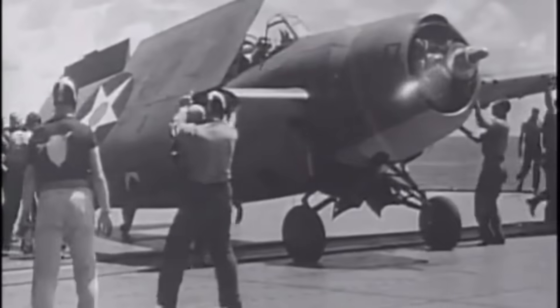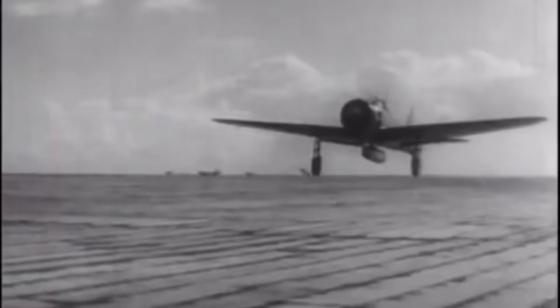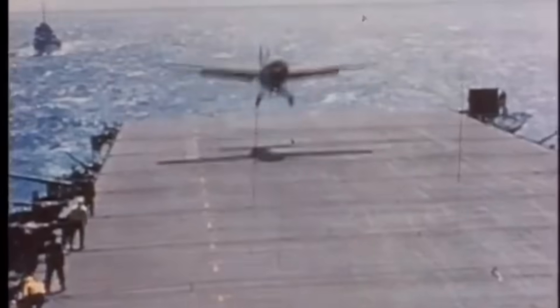Outmatched by the nimble A6M Zero and outclassed by the new high-performance Hellcats and Corsairs, the F4F Wildcat was on its way out. Yet the U.S. Navy needed a new, versatile fighter to defend its rapidly expanding fleet of small, vulnerable escort carrier ships.